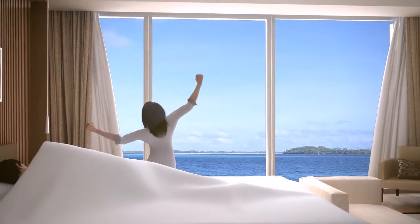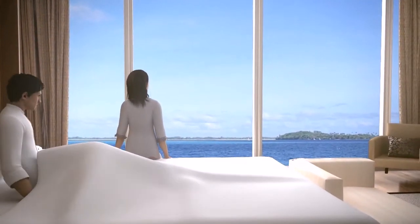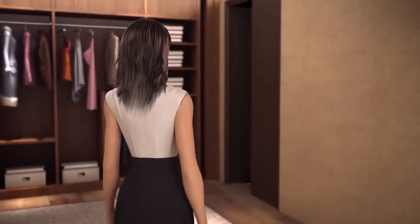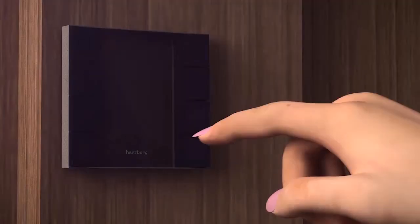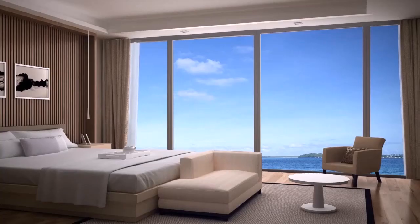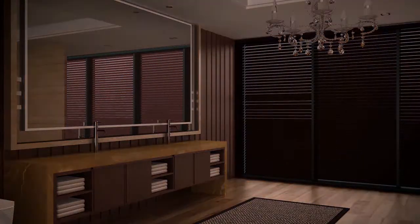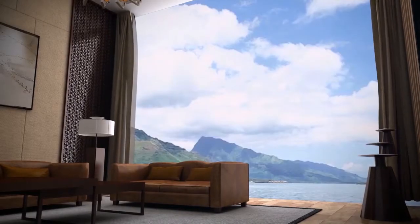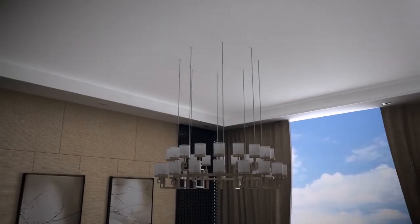I may start a new day thanks to the timing control function of the Hertzberg Smart Home Appliance. I dress and get ready to leave home. Gently press the leaving home mode button. The curtains in all rooms slowly close, all the lights in the locker room and bathroom are turned off, and the central air conditioning enters standby mode. Then I lock the door and leave home safely.